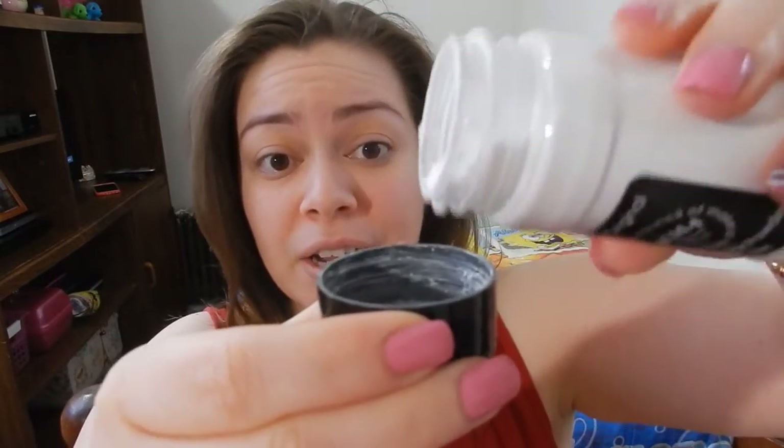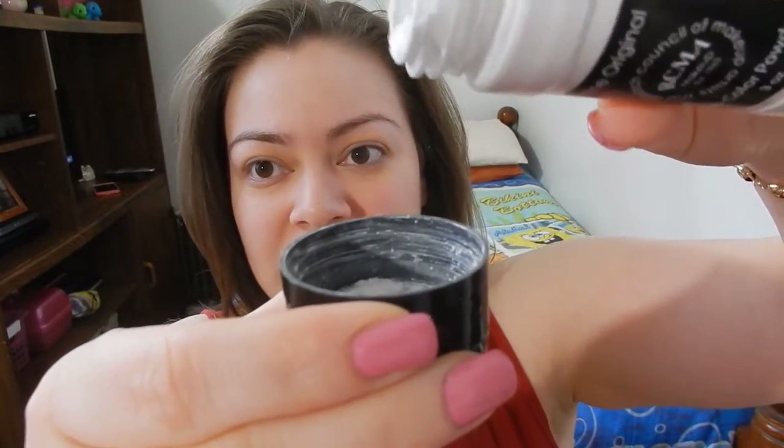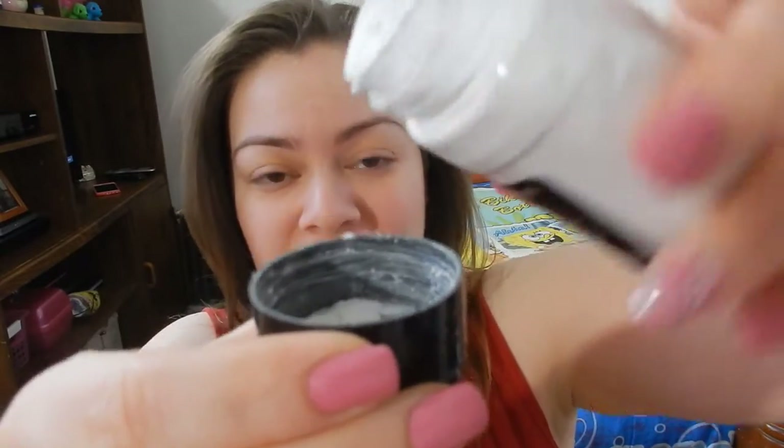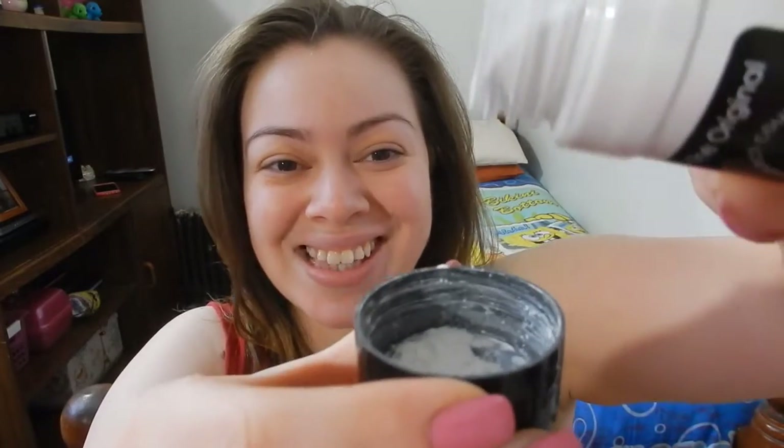My foundation looked the same from morning on to night. Another thing I want to say about this powder is that it's very fine. This just comes out so feathery light. I mean, the smallest wind is going to set this thing going. But it's just so light.